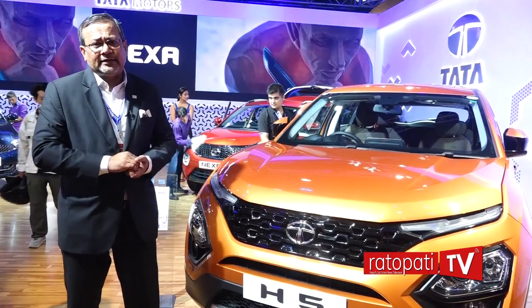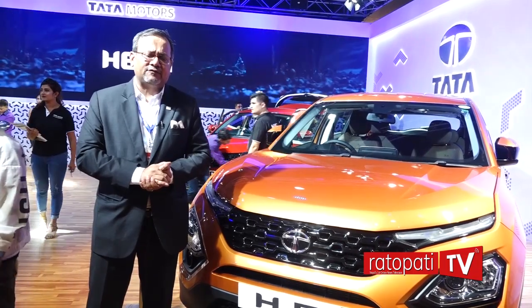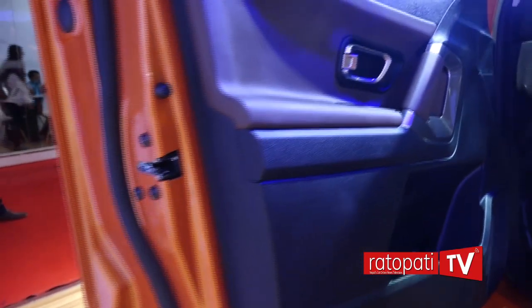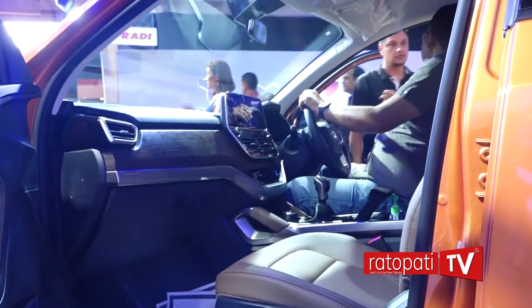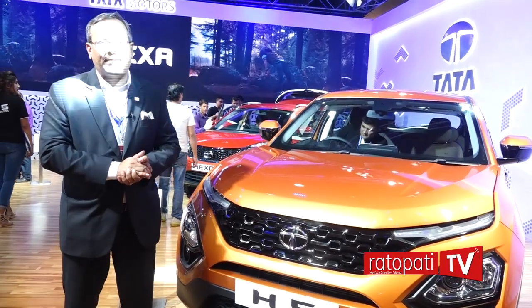The safety offered by our vehicle is exceptional. You are aware that the Nexon already offers five-star safety. We are very confident that when the H5 is also tested by the global NCAP bodies, we will come up with flying colors. In terms of safety, you can be assured that this is the safest vehicle that Tata has ever produced in passenger vehicles and it is comparable to the best anywhere in the world.